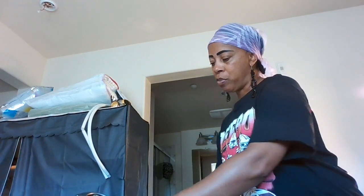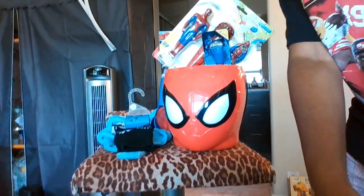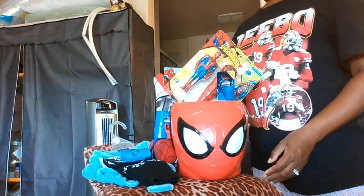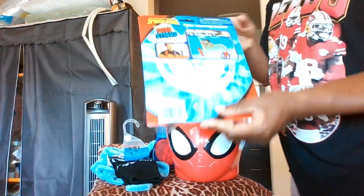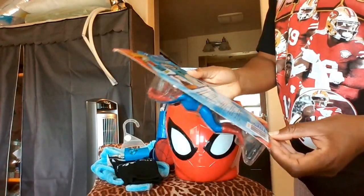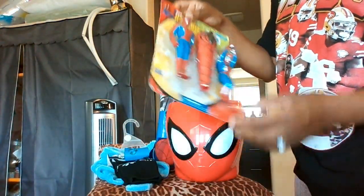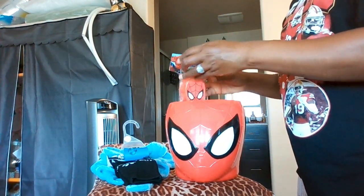So those are the two ideas — the Spider-Man bundle and the boy dog bundle. Let me know down below what you think. Also, if they don't go swimming in a pool, they can play with the dive sticks in the bathtub — kids play with toys in the tub anyway, so they'll get use out of it.